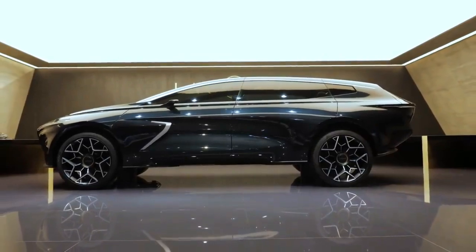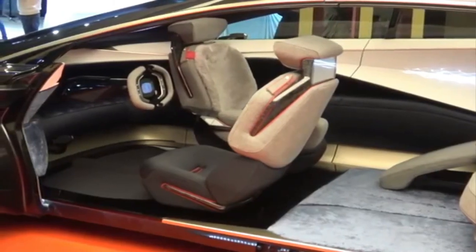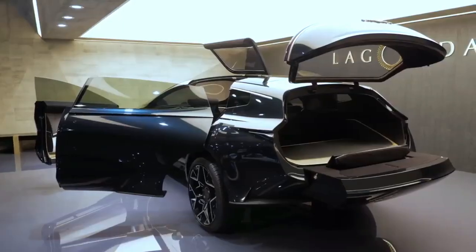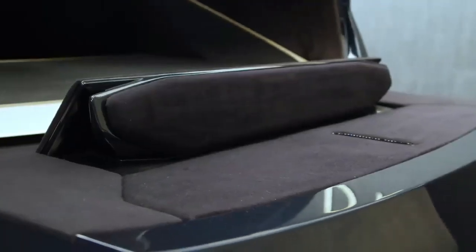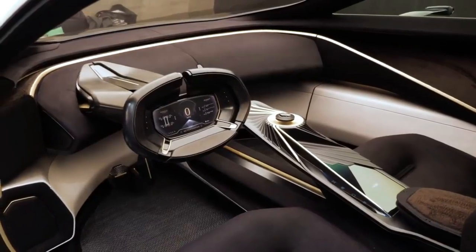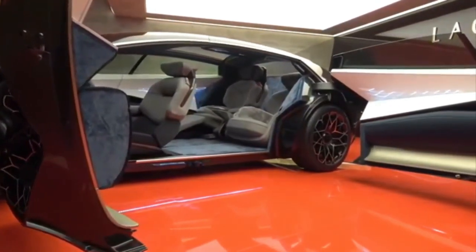The Lagonda Vision, considered one of Aston Martin's greatest concepts in recent years, includes upmarket features such as front seats that rotate to face back passengers, rear-hinged doors, concealed lighting, a rear slide-out shelf, and a levitating key ignition. Aston Martin is well-known for its expensive automobiles, and this futuristic idea is an intriguing offering for luxury SUVs.